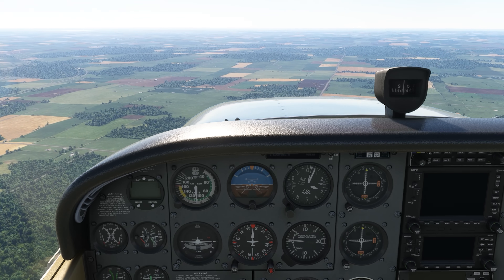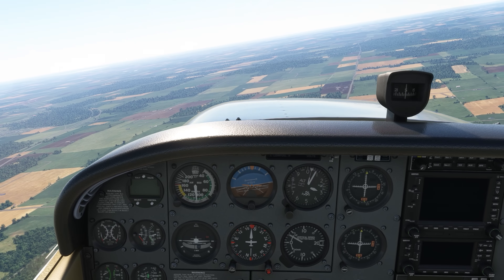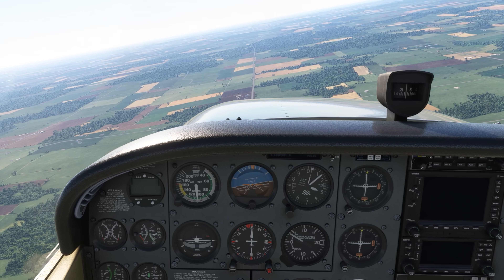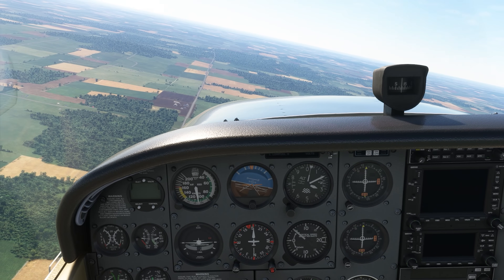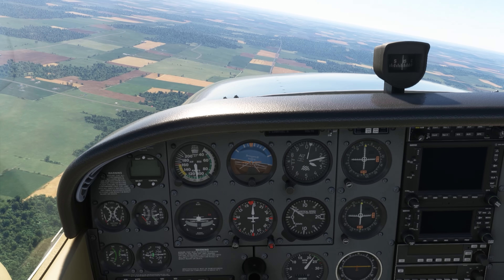The instrument panel is working fine, mostly. The pitot-static system and vacuum-driven gyros still power most of the dials, but we've lost the turn coordinator. As we bank left and right, notice that it still shows wings level. Some engine monitors are still working, but we've lost the left and right fuel gauges.